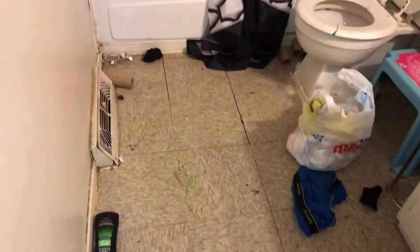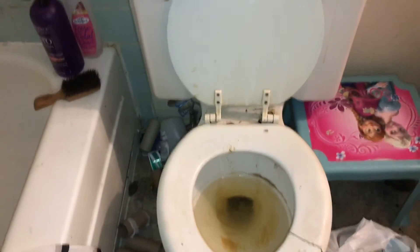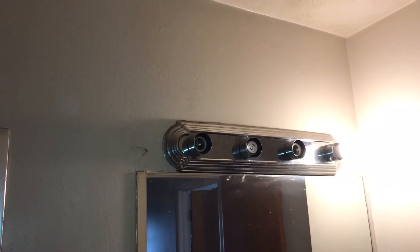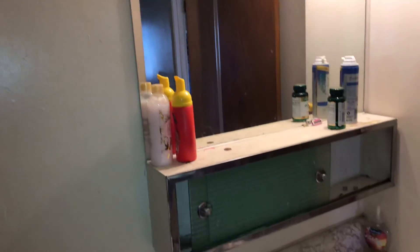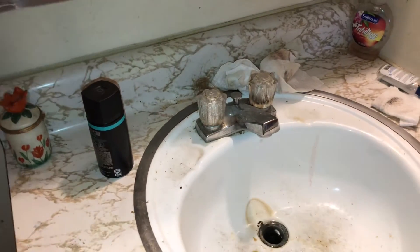In the bathroom: the flooring needs replaced, some of the tiles are coming up. Clean the tub and caulk around it. New toilet seat needed — toilet needs a good cleaning and caulk around it. Two light bulbs are missing. Medicine cabinet needs cleaned, vanity needs cleaned. Sink is dripping and needs to be repaired. Do a complete paint job in here.